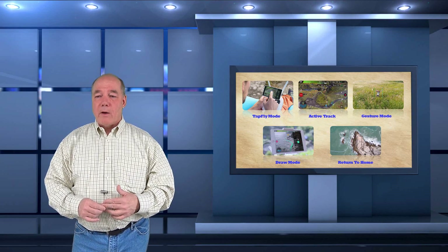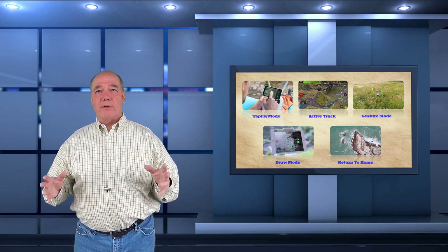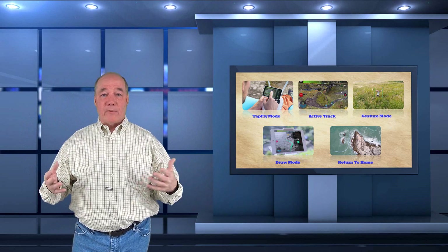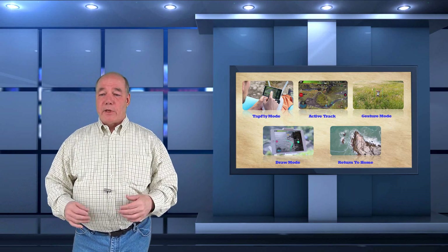Another mode is Gesture, which the Mavic also had — it's kind of a selfie mode. It allows you to put up the drone, have it point at you, and then through gestures with no controller at all — put your arms up — it recognizes you and takes a picture, which is kind of cool. If you want to get the perfect selfie without a controller, gesture mode is good to go.